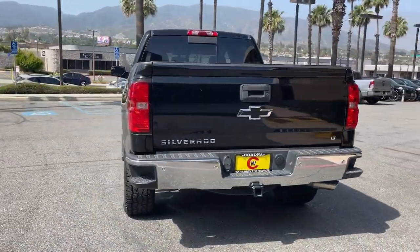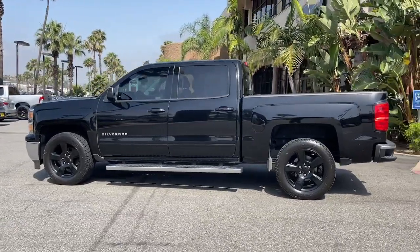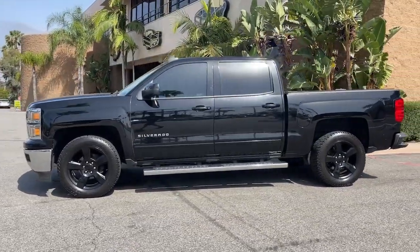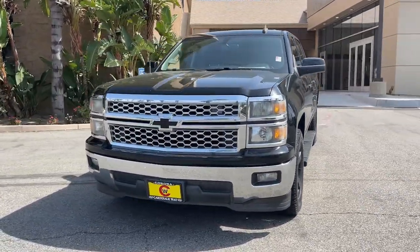The Silverado 1500 is the full-size pickup that blends a spacious, quiet cabin, technology that keeps you connected, smooth handling, and the toughness you need for all your projects. The following are some of this vehicle's highlighted options.